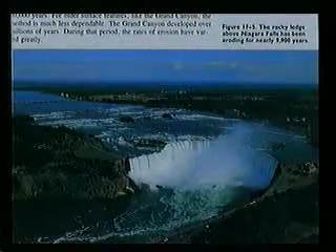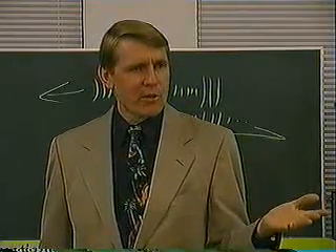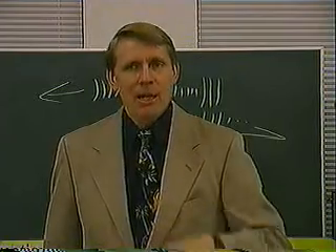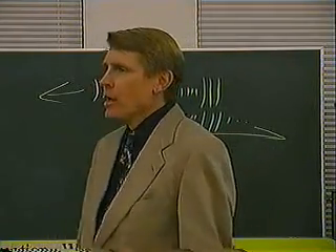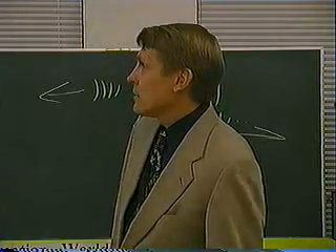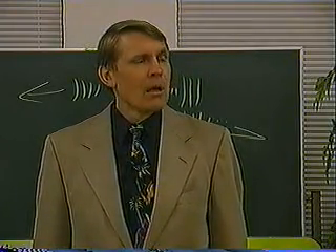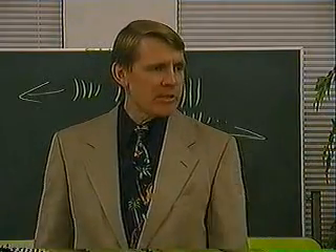This is Niagara Falls. This textbook tells the kids it has been eroding for 9,900 years. As the water goes over the edge, it breaks off the rocks, so the falls erodes its way backwards — all waterfalls do this. The Niagara Falls museum guide says it's been going 4.7 feet a year, which has been observed for several hundred years. That doesn't mean the erosion rate has always been the same, but a several-hundred-year average is something to consider.